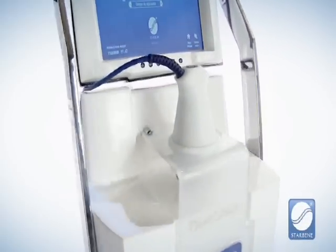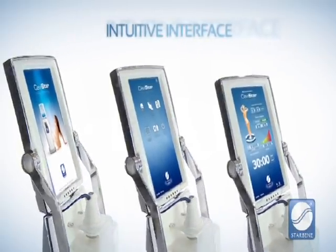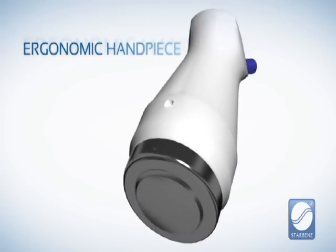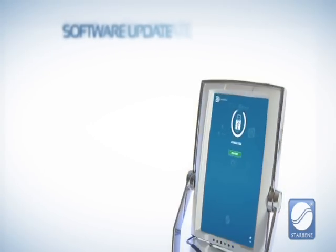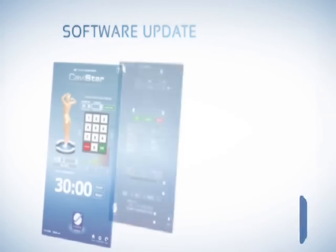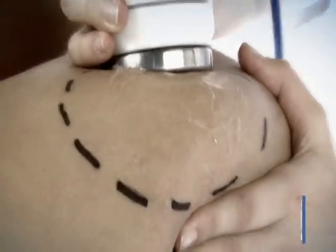Compact ergonomic design, state-of-the-art software, intuitive interface — user-friendly and simple. Ergonomic handpiece: a light handpiece for a comfortable application. Multimedia material for training, constant software updates, customized patient protocols — the best result for each patient, integrating a healthy treatment.